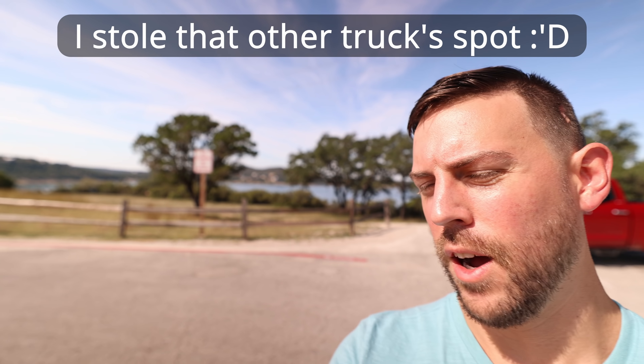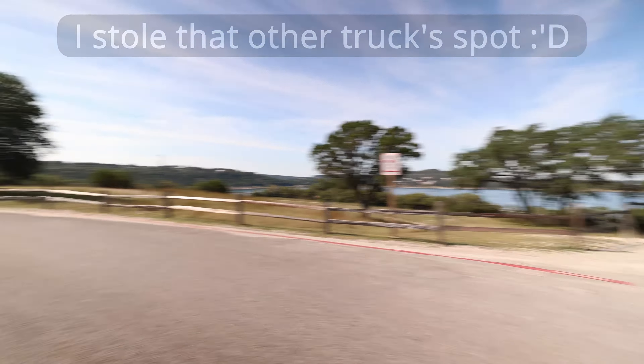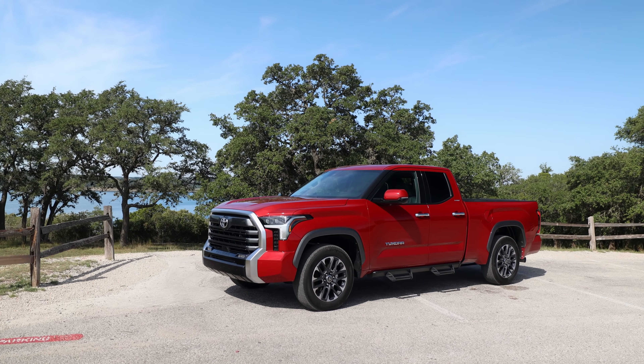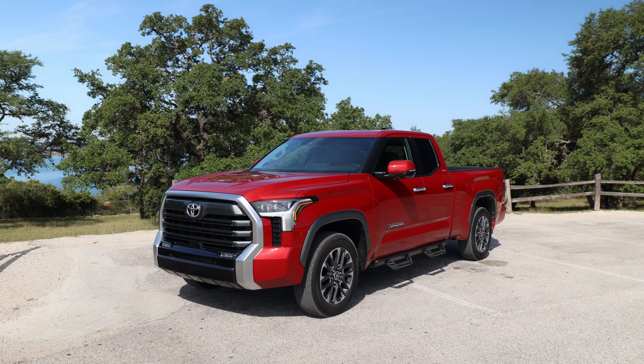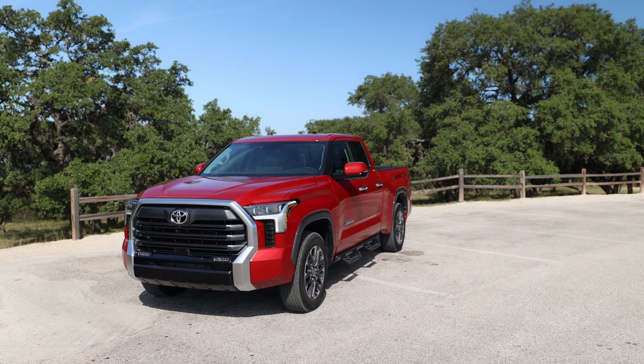We found a beautiful place to go ahead and do a walkaround on this double cab — lake in the background — so let's get into it. Double cab, Limited. The double cab is going to be available on the Limited, SR5, and SR. You're not going to be able to get the double cab on the Platinum, the 1794, or the TRD Pro.